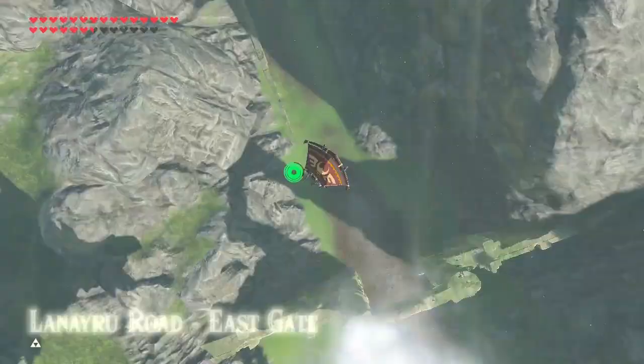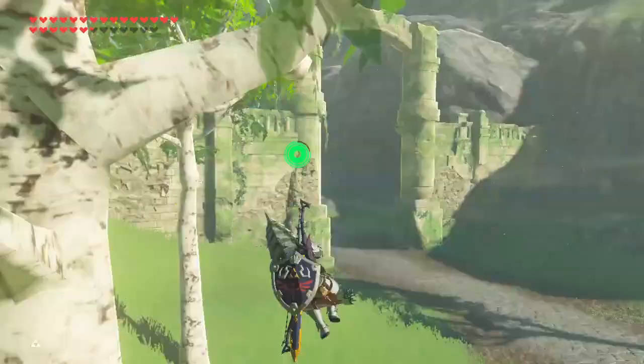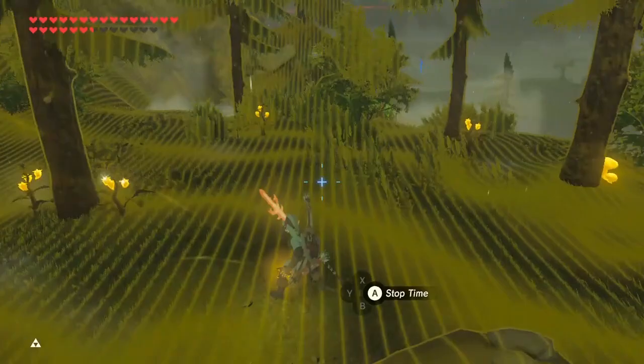This location is probably the best place to farm Nedra at the same time. One great place to farm spicy peppers is at Satori Mountain, because there are 27 of them in the same location.